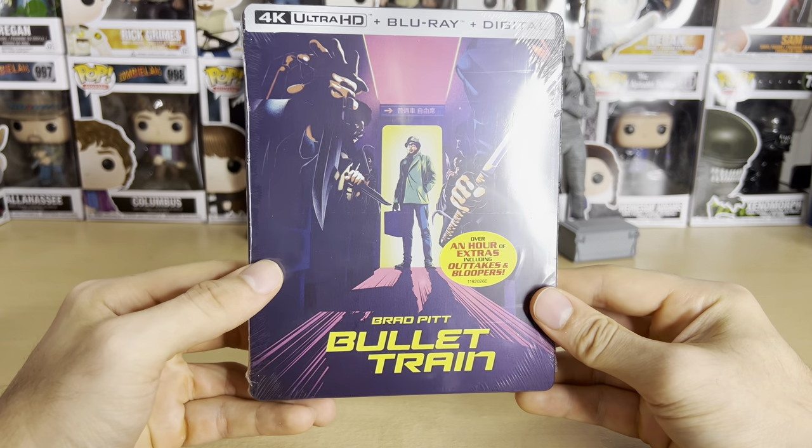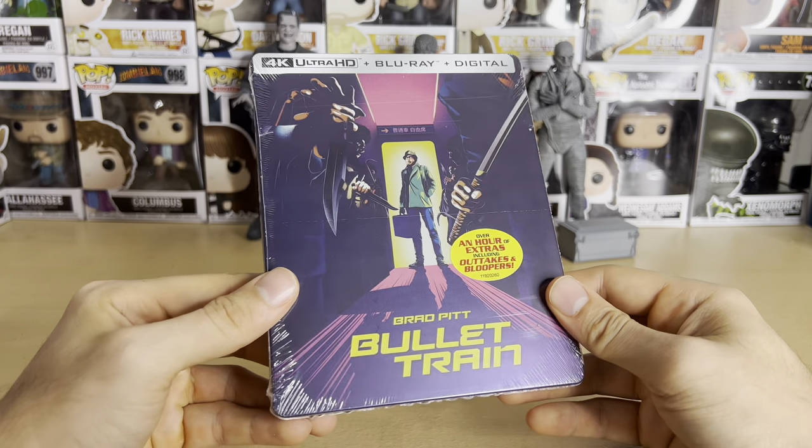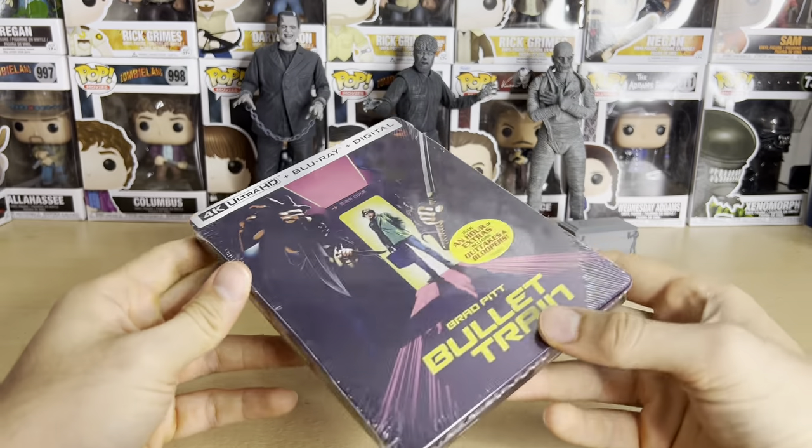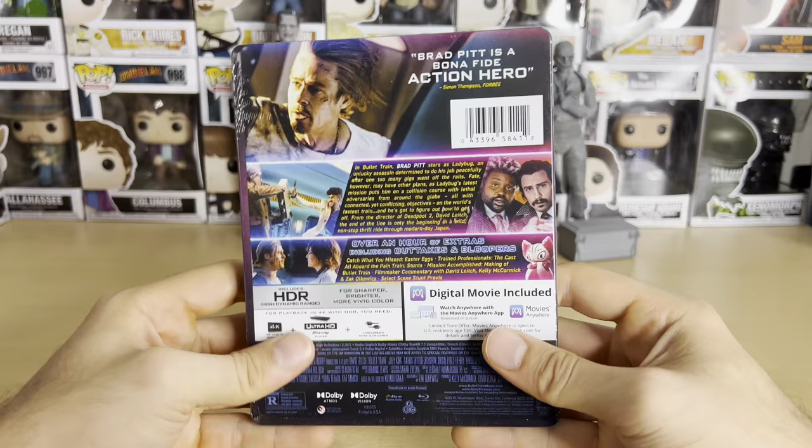This steelbook is actually pretty cool — it comes with some character cards inside. I don't think it's a Best Buy exclusive because I don't see that anywhere on here, but that's where I got it from.